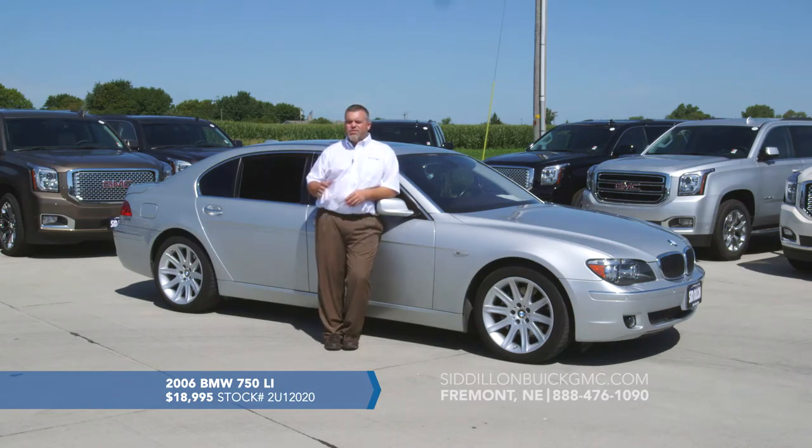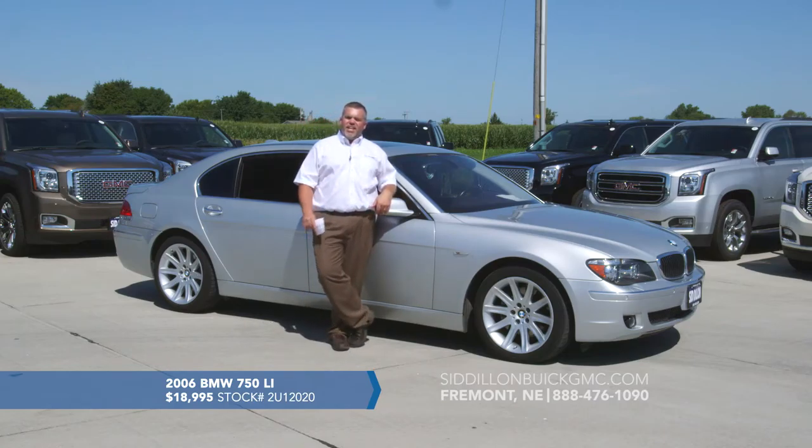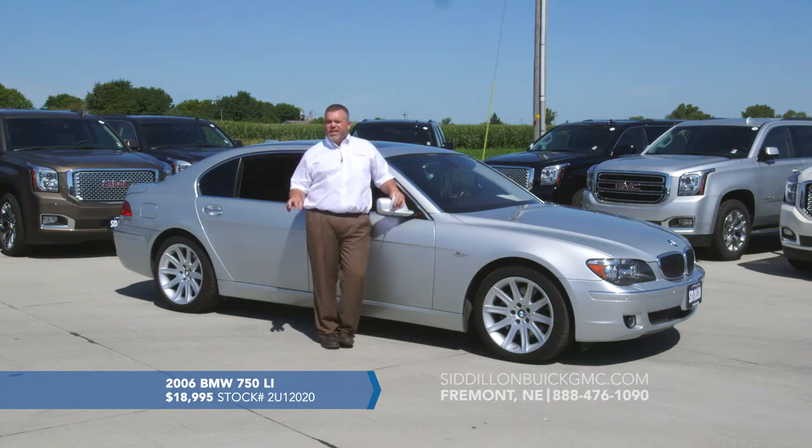Talk about luxury amenities — this thing has so much it's hard to cover them all. It has nice leather seats that are memory controlled for both driver and passenger. The power seat controls are unreal; you can adjust in so many ways — side bolsters, tilt, back. It has heated and cooled front seats, a navigation system, and a sunroof. The controls are managed by a commander switch on the armrest — really nice, easy access without leaning forward.